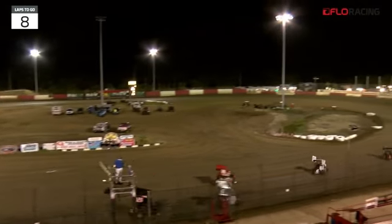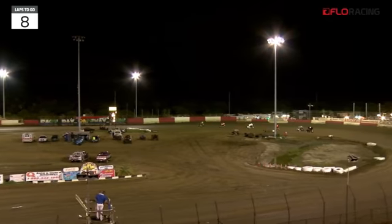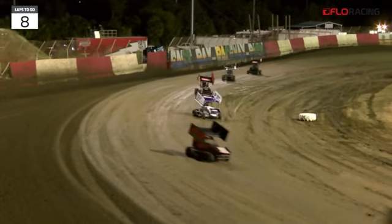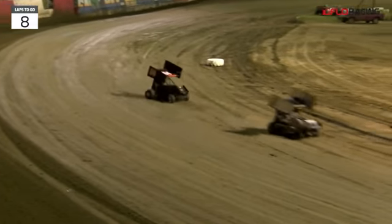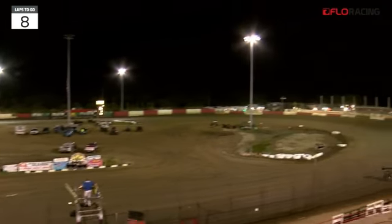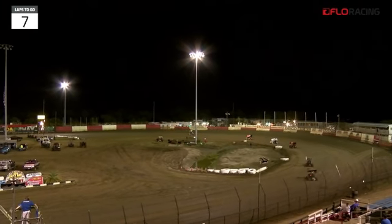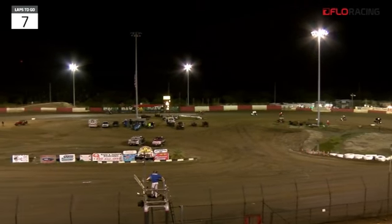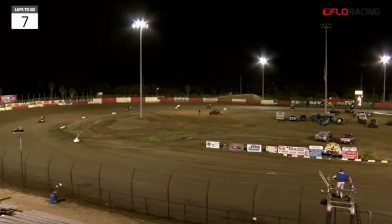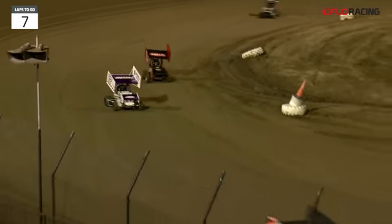Tyler Walton brings them down into turn one. Now they'll go side by side. Walton to the outside, he winds it up. We'll stay under green. They come down in through three and four. Tyler Walton, your early leader. Terry Peters in second. Austin Craddock, the 17 machine, in third. Connor Morrill in fourth. And Justin Rabin rounds out your top five. Here comes your leader to the stripe — the 68 team machine, Tyler Walton.